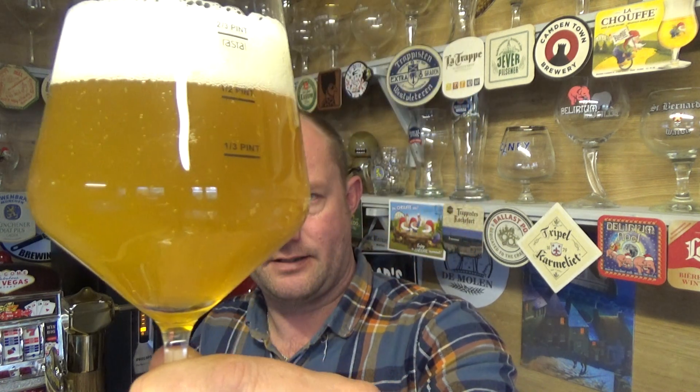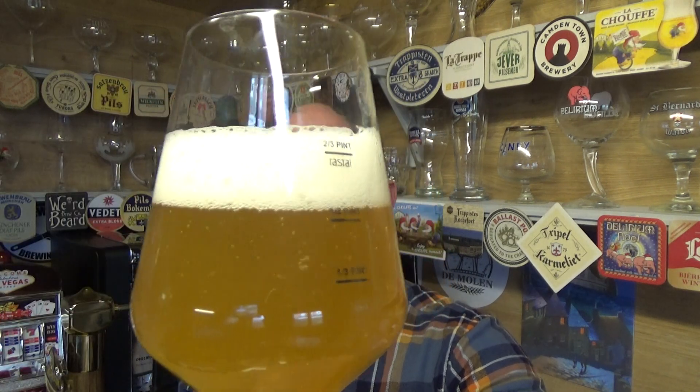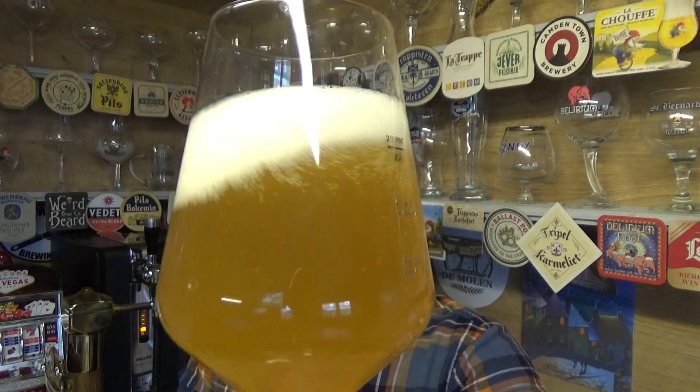Beer in the glass then — a nice sort of hazy golden colour, a bit of carbonation going on, and a two-finger spacious dense white head.